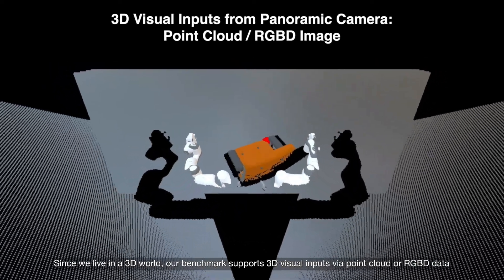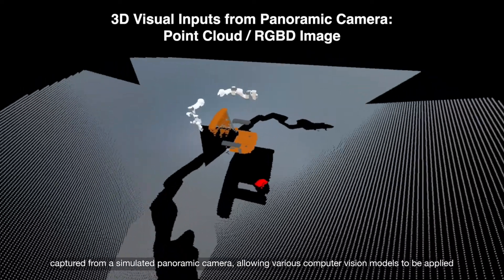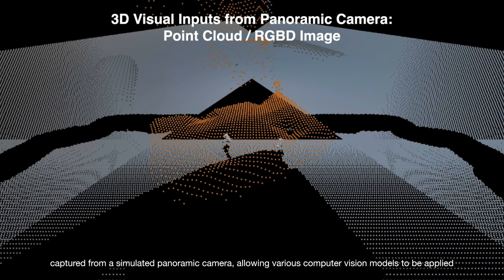Since we live in a 3D world, our benchmark supports 3D visual inputs via point cloud or RGB data captured from a simulated panoramic camera, allowing various computer vision models to be applied.